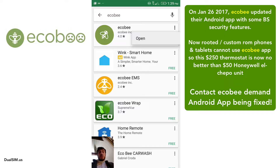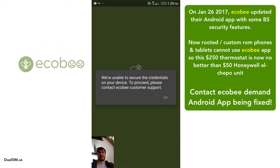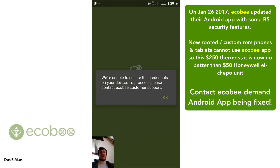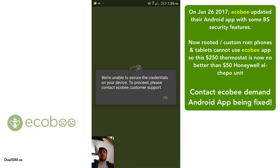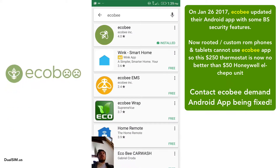On January 26th they made an update. When you launch the Ecobee app you get this garbage message about some secure credentials. The app was working before — it wasn't working well, it was slow, it took five or seven attempts to change the temperature, never mind trying to set up a schedule — but at least I could do it on the go.